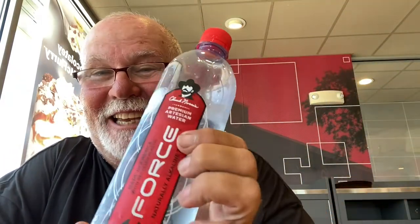Howdy y'all, Lone Star Rider here. We've got a product review — C-Force, by Chuck Norris. I'm not kidding. Y'all stick around.